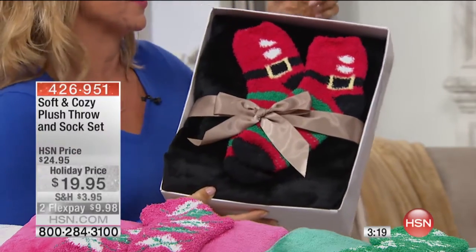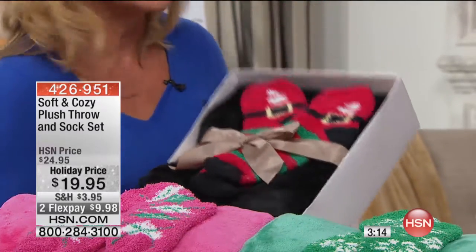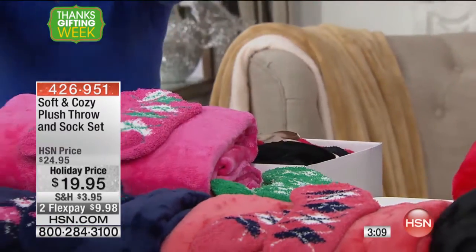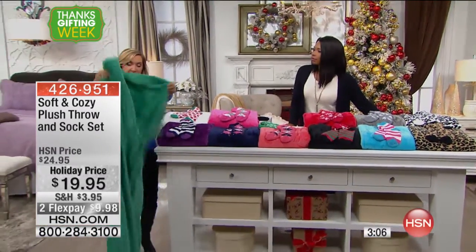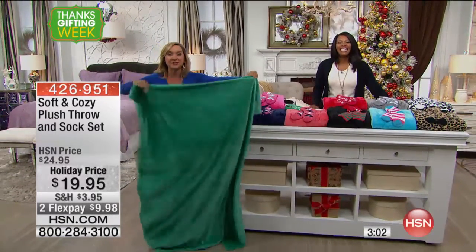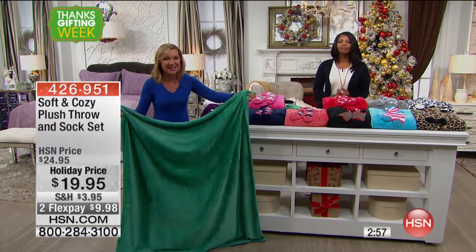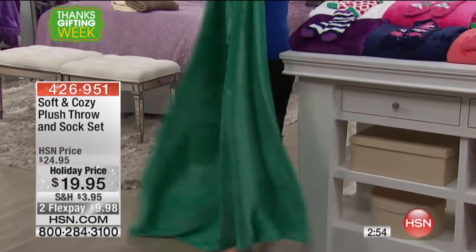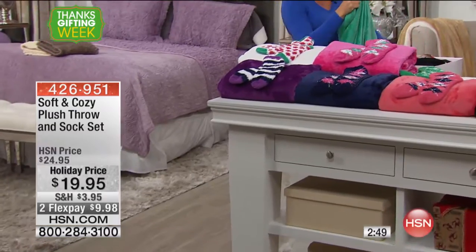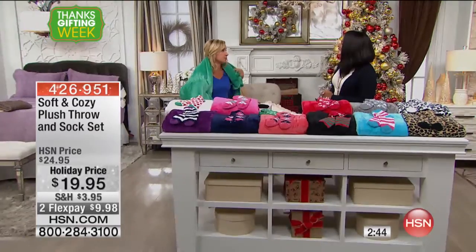One year I bought these for every makeup girl and everybody in the salon for Christmas, because these are the best gifts. You get a beautiful throw that you're going to use. I've given these as teacher gifts and I have teachers come up to me three years later and say my favorite throw is the one you gave me. How many times does that happen on something for $19.95? It's 50 by 60 inches — nice and big, perfect for travel, perfect to throw over the sofa.